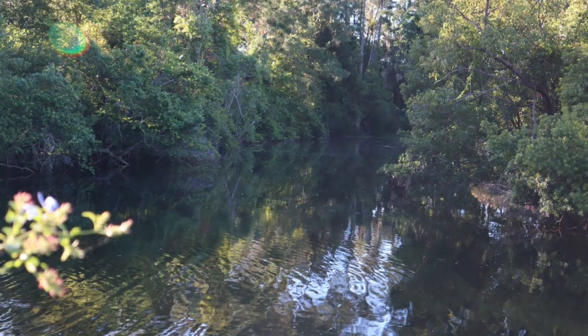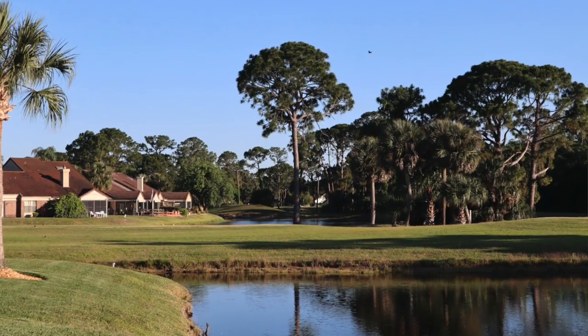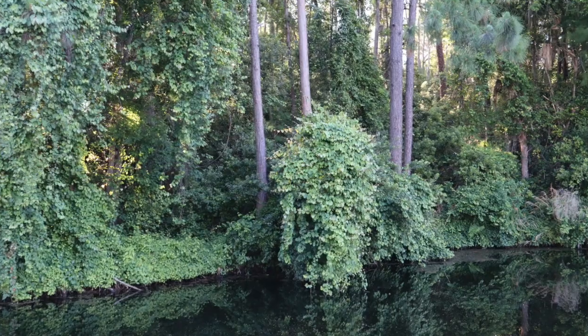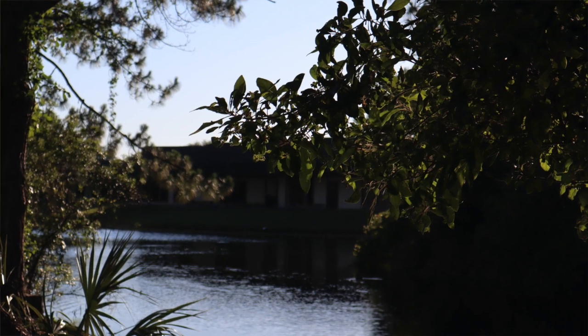Number three: the nature. I love the scenery here — it is just beautiful in Pelican Bay. They have wildlife, gorgeous golf course views, and lots of natural shrubs, trees, and bushes, all well maintained. It's just a beautiful sight to see.